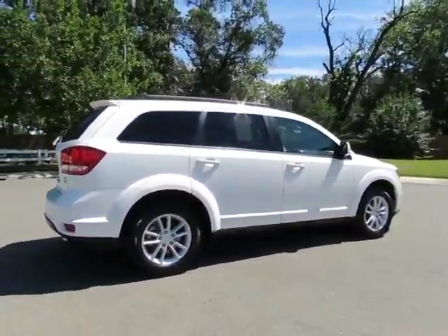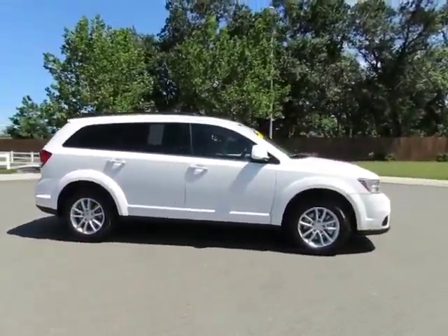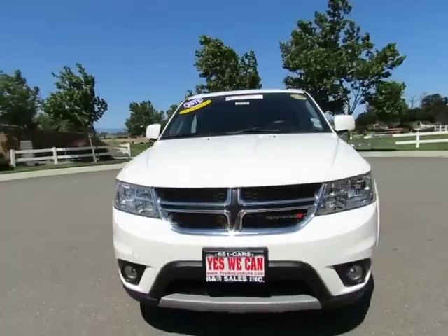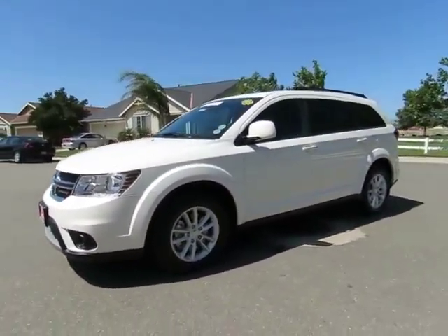See this vehicle and hundreds more at www.yeswecanauto.com or call toll-free 877-857-CARS to speak with one of our low-pressure sales staff. Se habla español.